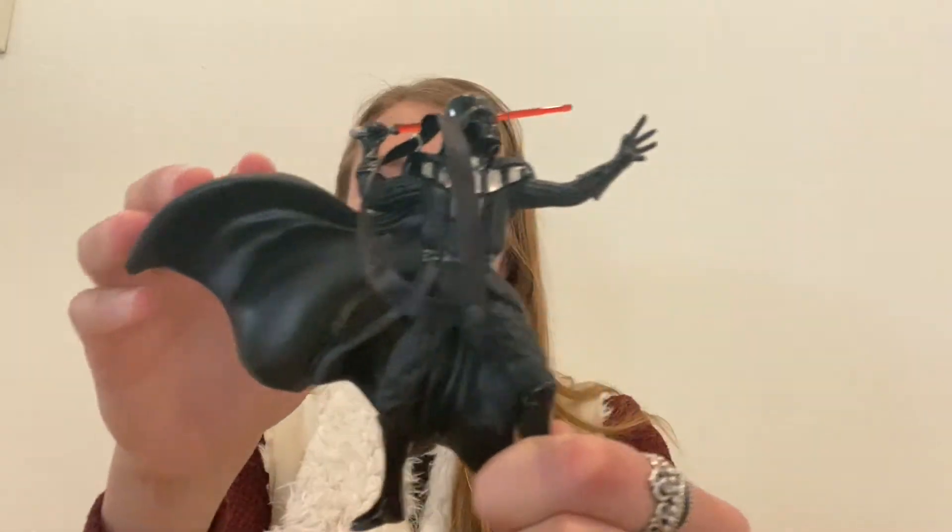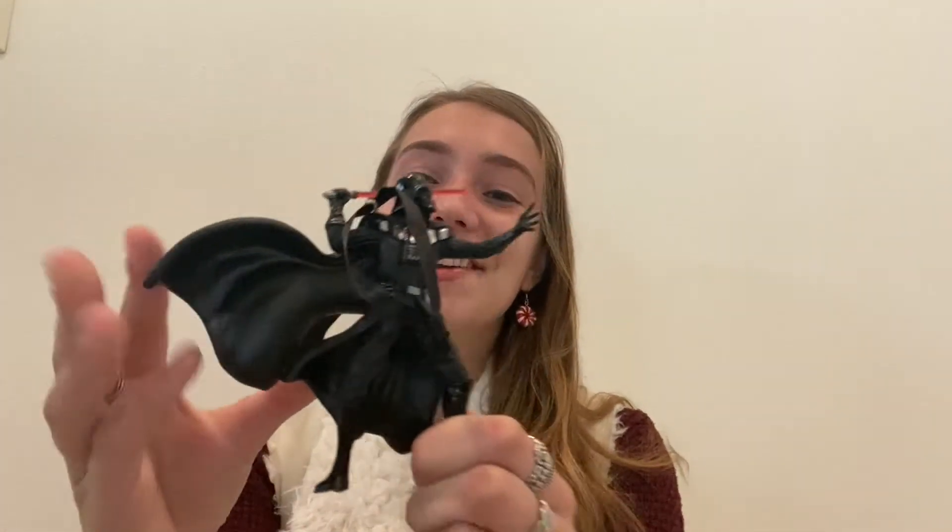Coming in at number five we have the one, the only, the ominous, the evil — Darth Vader. So here's the ornament — yeah, it's Darth Vader. Nicole actually got it for me last year for Christmas because last year we were coming to Galaxy's Edge for the first time. I had watched the entirety of the Star Wars saga for the very first time and I actually really liked it. He has his lightsaber and he looks like he's ready to come at someone, so stand back — but this is Darth Vader.